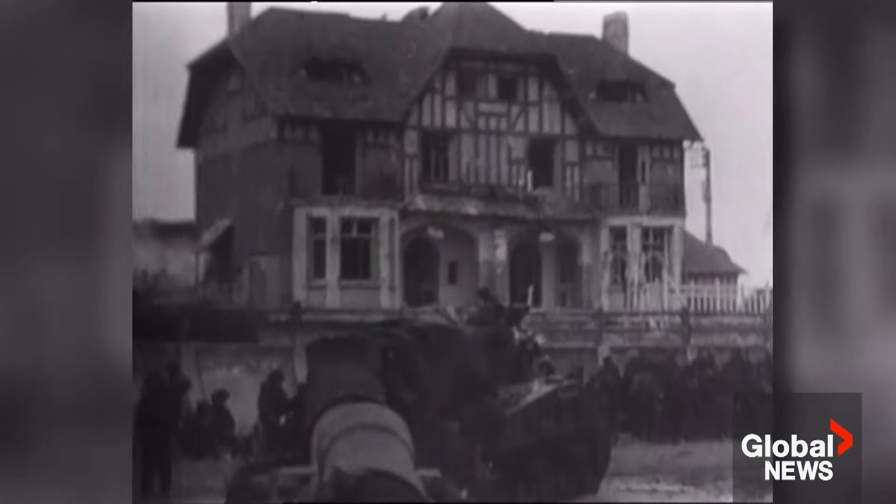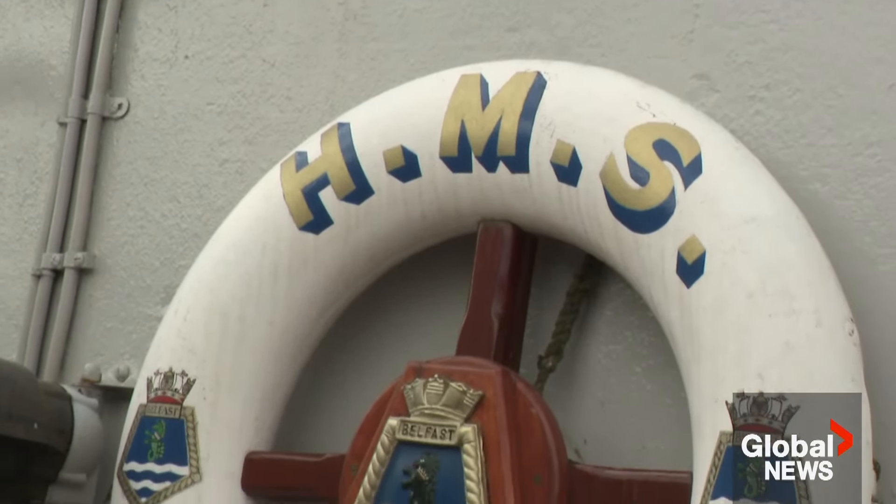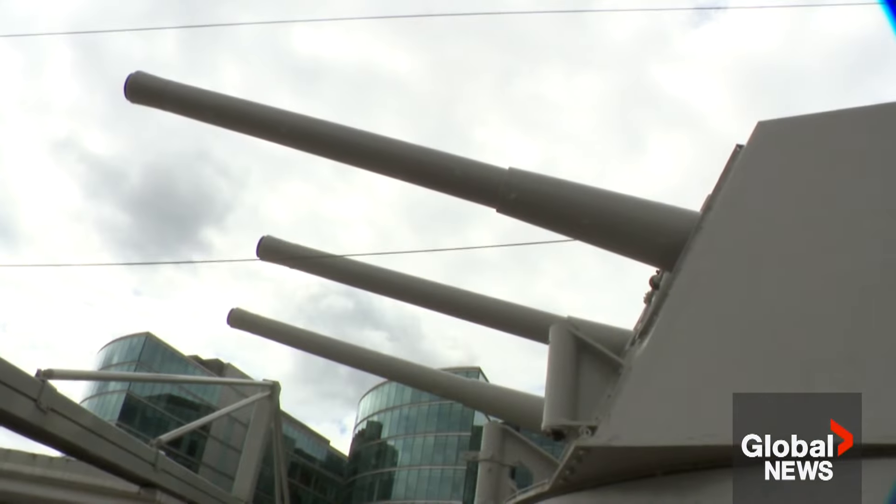The great thing about Belfast is it is the great survivor. It's still here, and you can still see it and still get a sense of the strength and the power that it brought to these historic events.